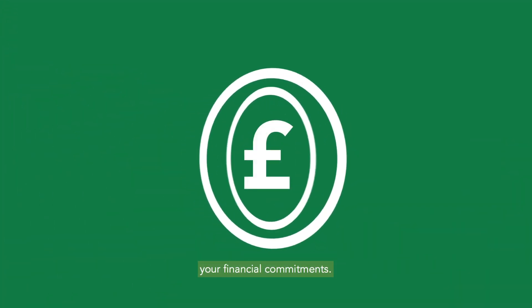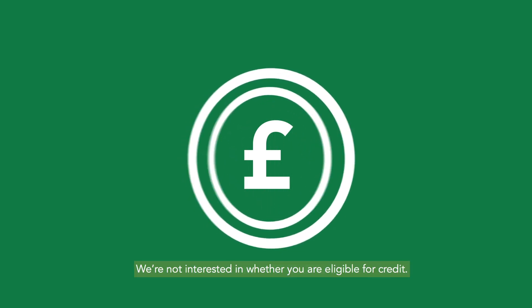We only use this to see how you approach your financial commitments. We're not interested in whether you are eligible for credit.